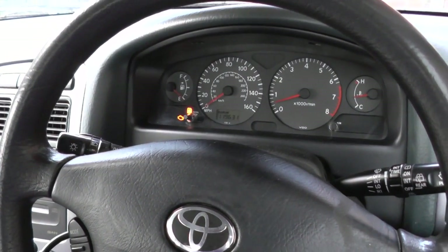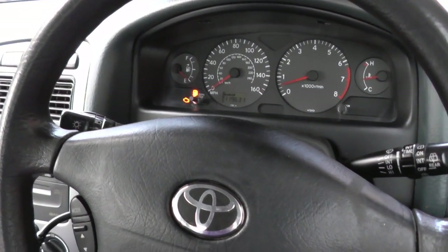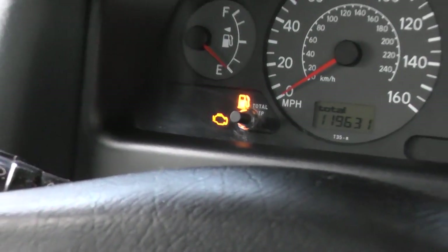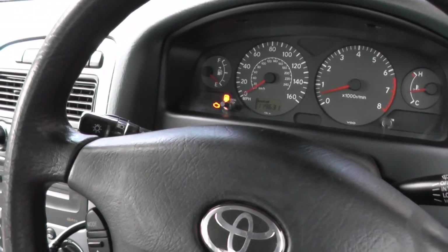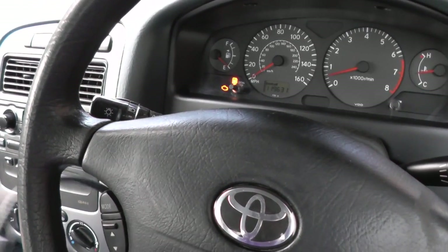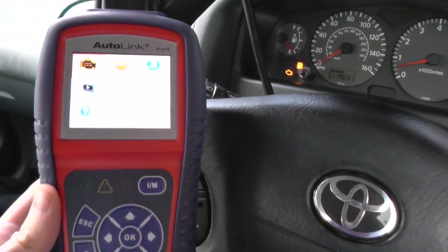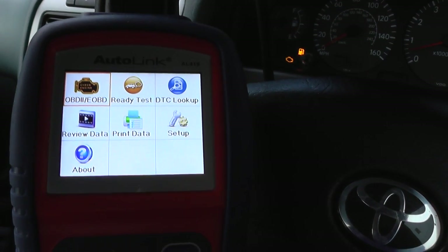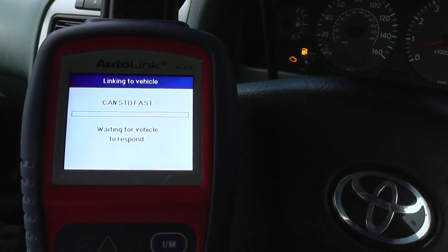Hi guys, how's it going? This is our Toyota Avensis, it's a 2001 model. As you can see, we have the engine warning light showing on our dashboard, which is less than desirable, so we're going to try to get to the bottom of this and find out why the engine warning light is showing.